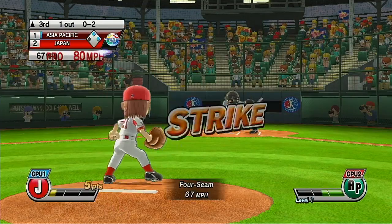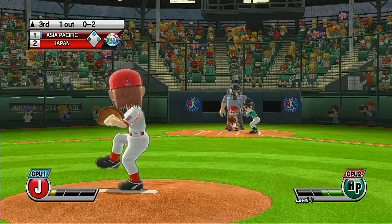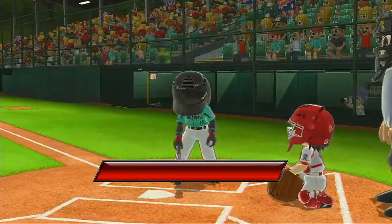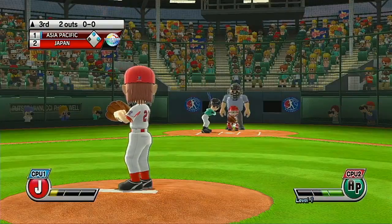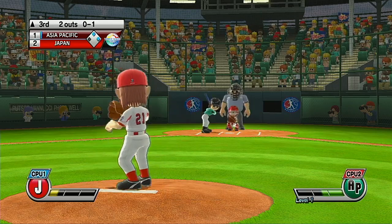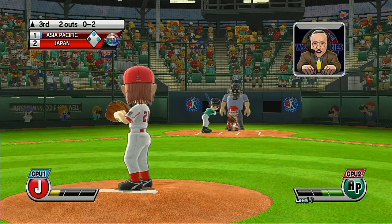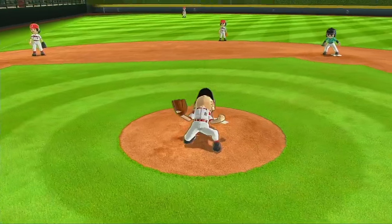So if this team holds its lead, it'll be by luck more than skill. Good bunt — let's see if it works. Second out. Now batting, pitcher, number 18. My man, what a game this is. Three up, three down — and that's going to end the inning.